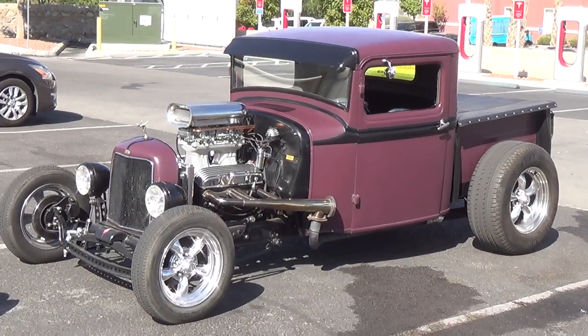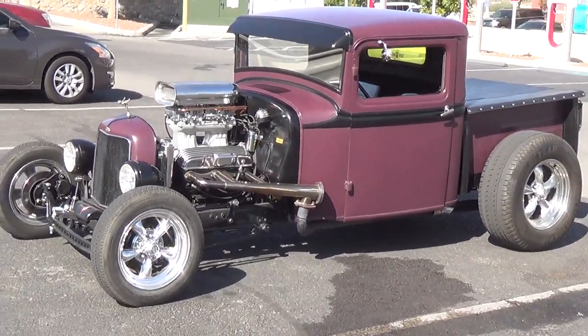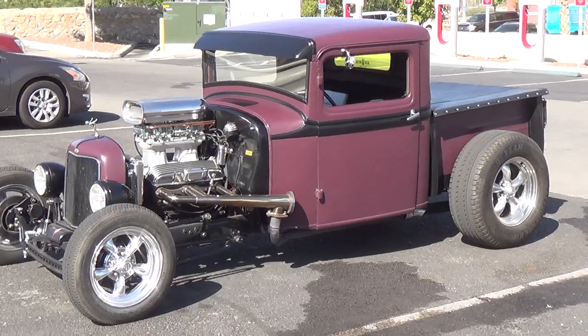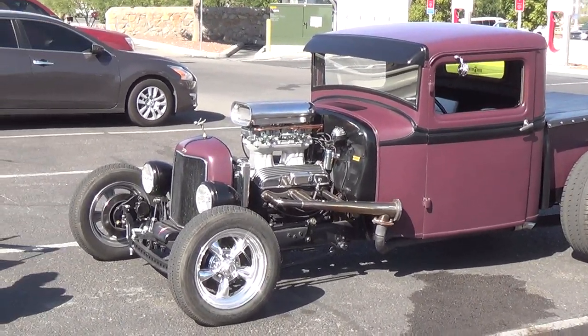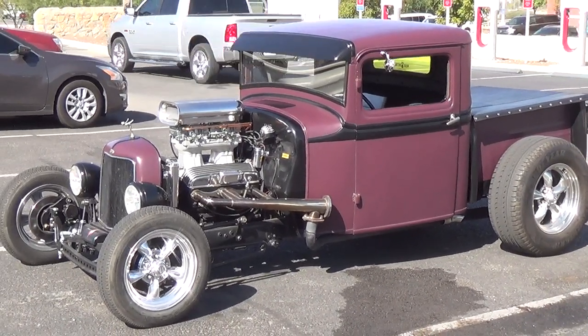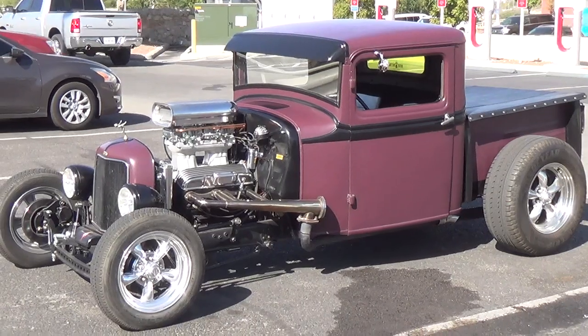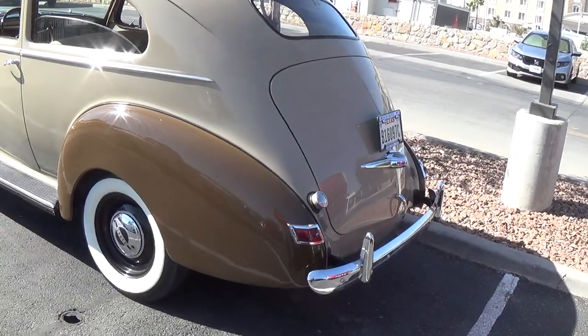I've already featured my own truck in a couple of videos so I won't bore you with it, but it's what we drove today — still running perfectly. Since I put on that high-rise with the two fours, I get way better gas mileage and a huge improvement in performance.